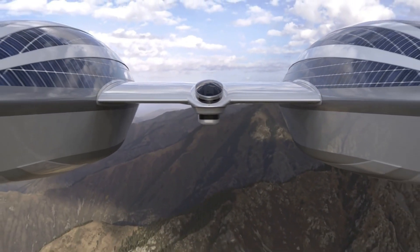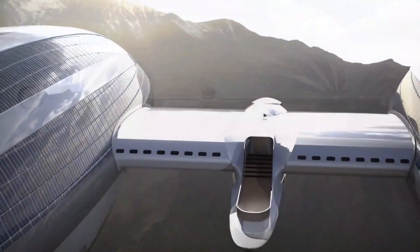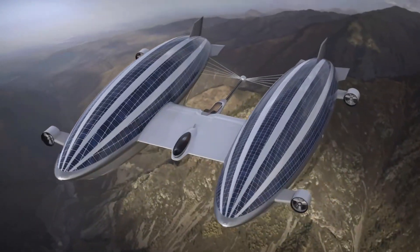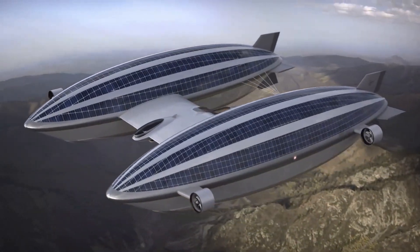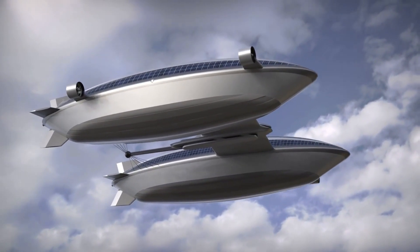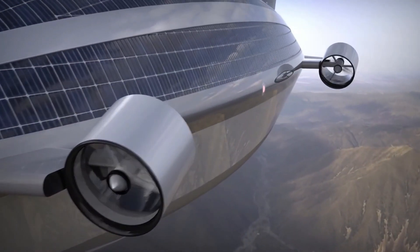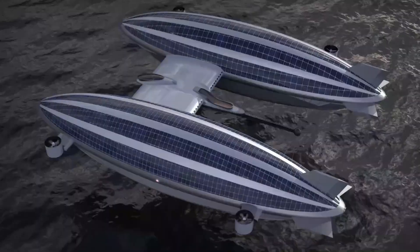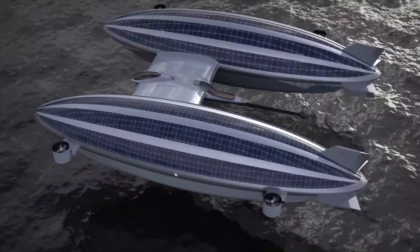Capable of carrying 22 people, the Airyacht V2 can remain airborne for 48 hours at speeds of 60 knots and 5 knots on water. It may be powered by solar panels and ultralight batteries. Although no set price has been established due to its conceptual nature, similar opulent vessels, like the feedship Airyacht, are priced around $120 million.